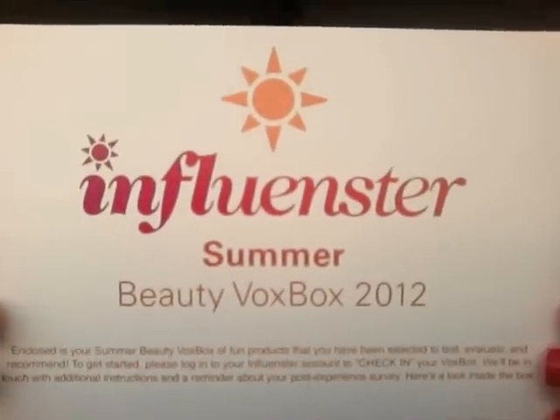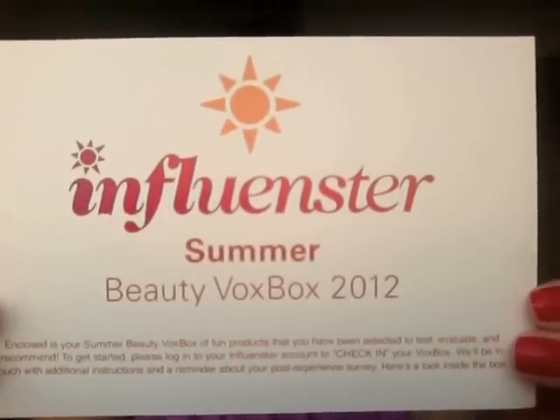This is what the card they send you looks like — Influencer Summer Beauty Box 2012 — and on the back it has all the products listed along with their full-size prices.